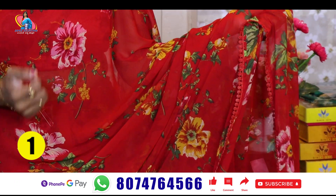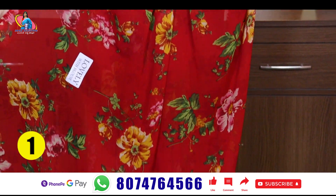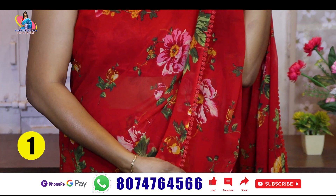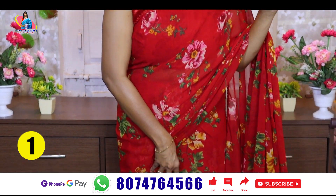It is very soft and lightweight. It has a running pad. It also has a lace border, which is very soft.